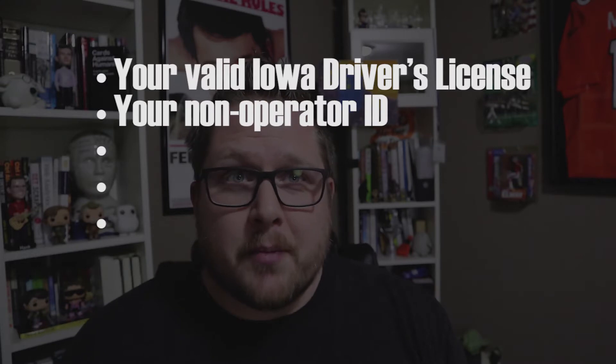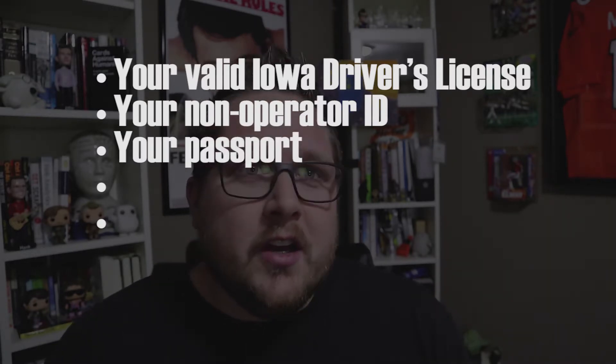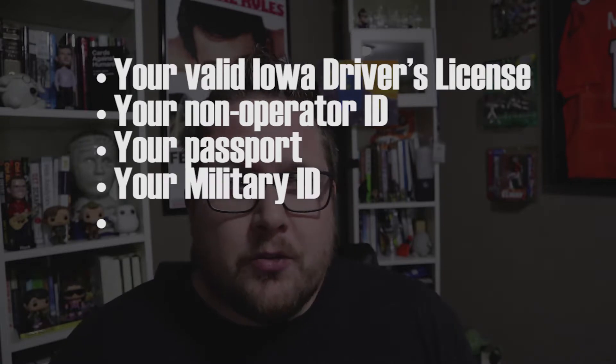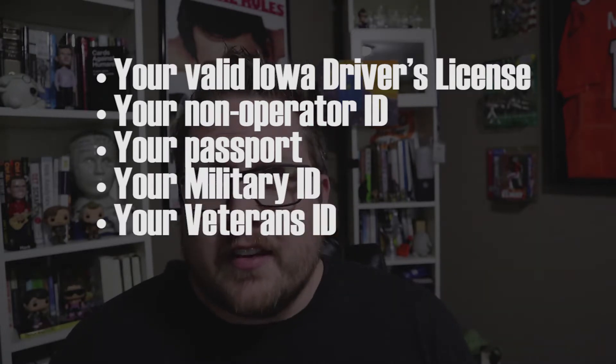So what forms of ID will be accepted? An Iowa driver's license, a non-operator's ID — which is a driver's license that doesn't let you drive — you can use your passport, you can use a military ID, and you can use a veteran's ID.